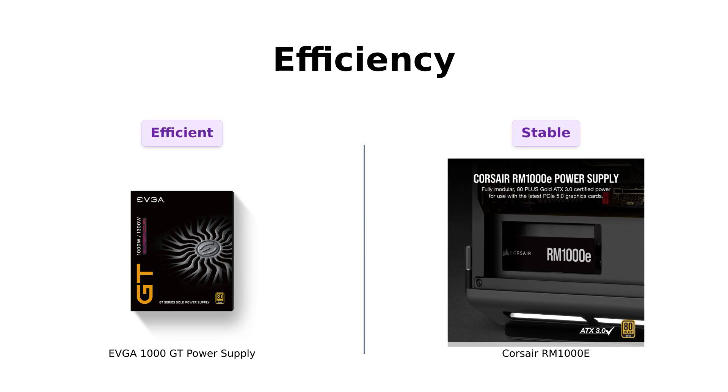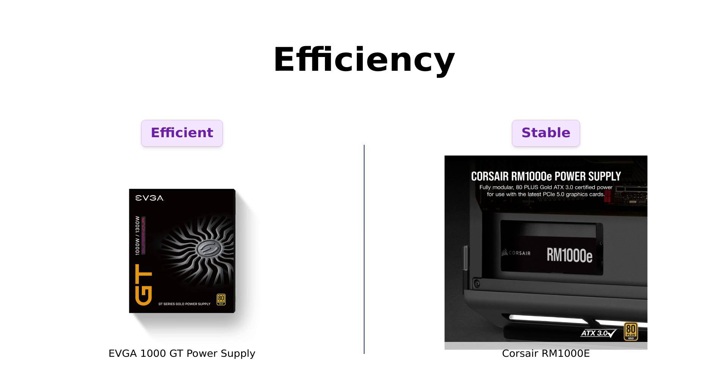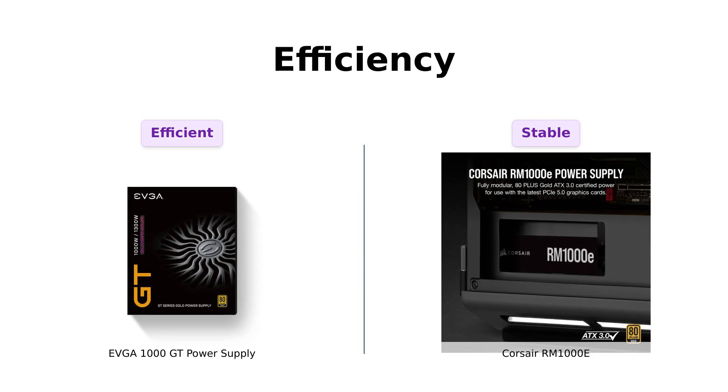Let's kick things off with efficiency. The EVGA 1000 GT boasts 90% efficiency at 115VAC and 92% at 220VAC/240VAC. Reviewers have praised it for exceptional performance, durability, and reliability, especially during power interruptions. Many users recommend it for gaming builds due to its quiet operation and efficiency.